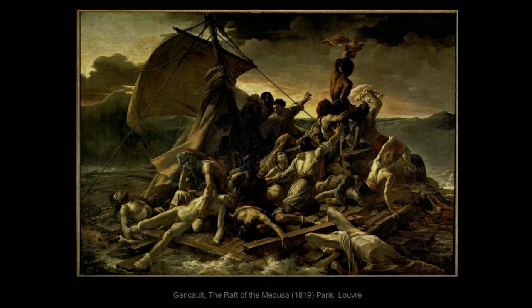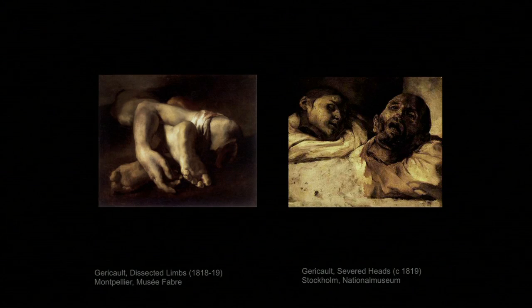The story was known to everybody and caused a political scandal. The shipwreck was blamed on the incompetence of the captain, who was a member of the nobility. The painting was taken as an accusation of the Bourbon government, but in just five years it was bought for the state. Géricault put great effort into imagining the scene and studying the poses and expressions. He gave it a kind of Michelangelo-like grandeur, but also a minute accuracy — going to the extreme of getting medical students to let him paint dissected body parts.